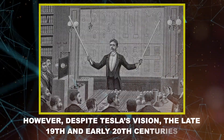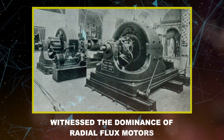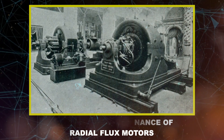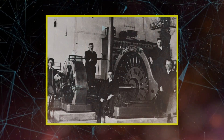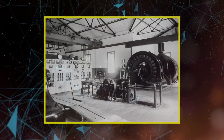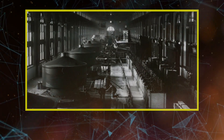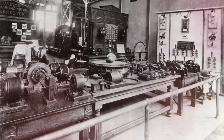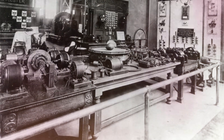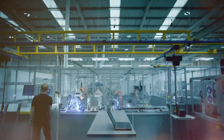However, despite Tesla's vision, the late 19th and early 20th centuries witnessed the dominance of radial flux motors. The reason was manifold — these motors were simpler in design, easier to manufacture, and had established themselves as reliable options for many industries. Furthermore, the technological landscape of the era, with limited resources and less advanced manufacturing techniques, favored the established and proven radial design.